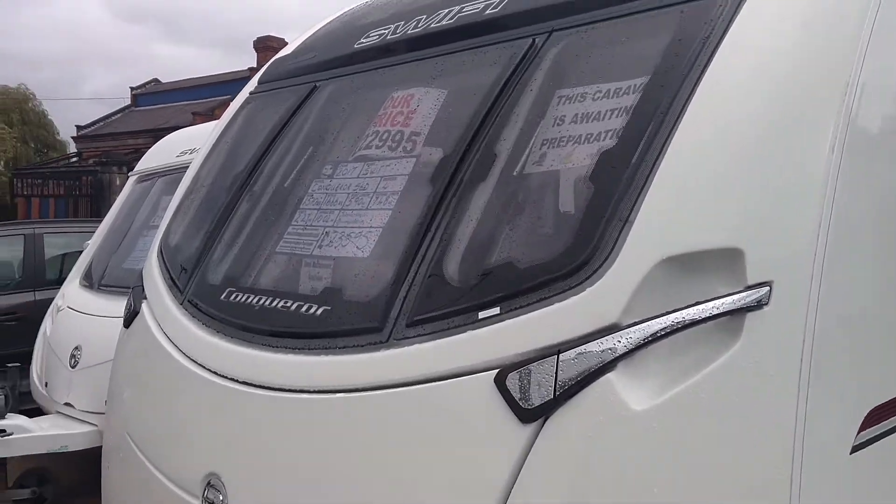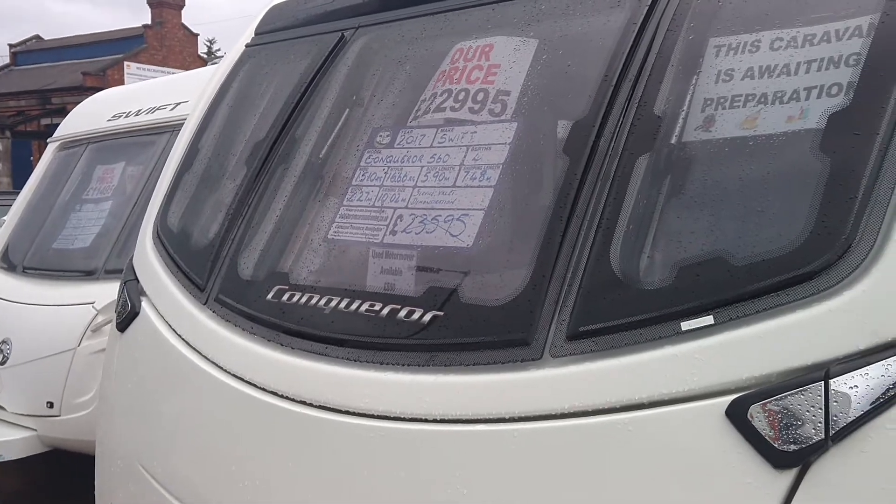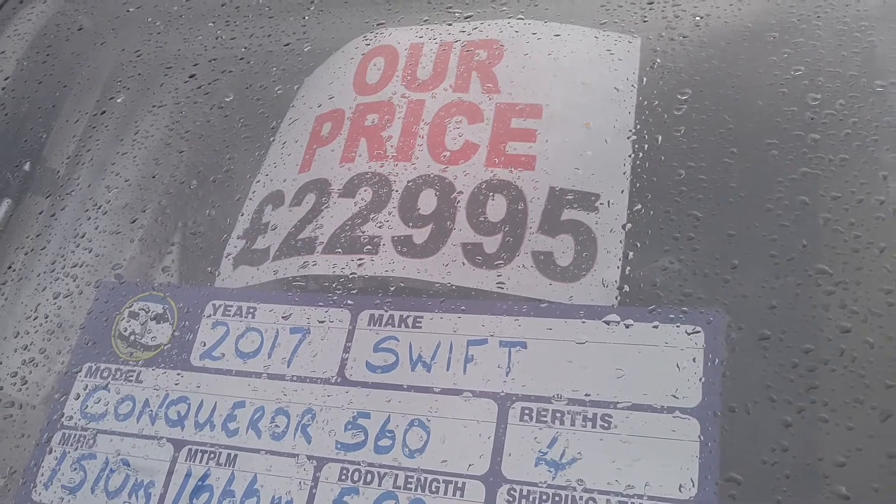Burden Caravan Centre. Today I'm going to show you around our Swift Conqueror 560 2017 that's just arrived into stock, priced at £22,995.